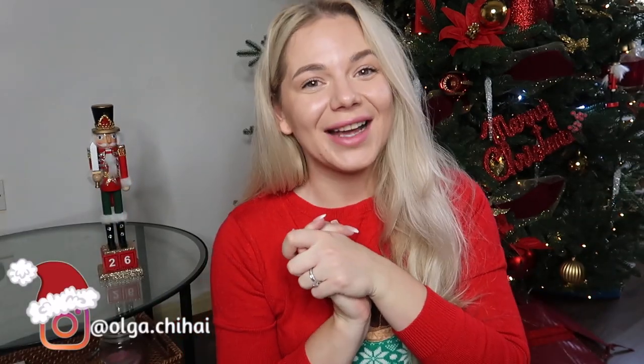Hi everyone, welcome back to my channel. My name is Olga and today I'm bringing you a new family tradition video. I have two little girls — Emilia who is three and a half and Thea who is one and a half — and we now understand more about what Christmas is about, especially Emilia, who is so excited.